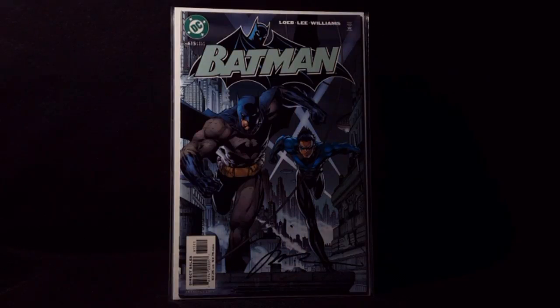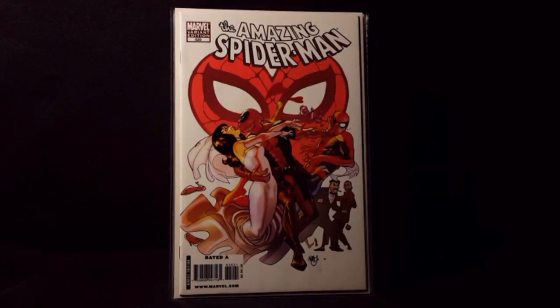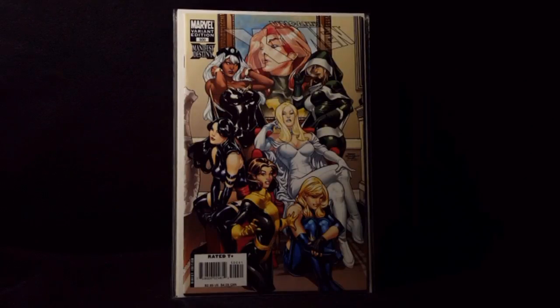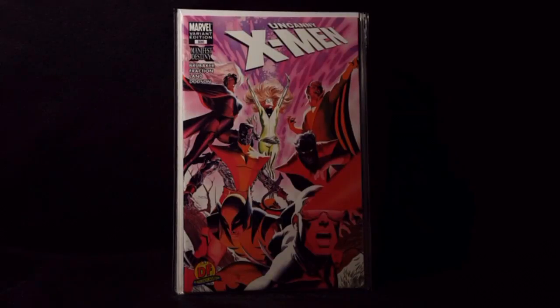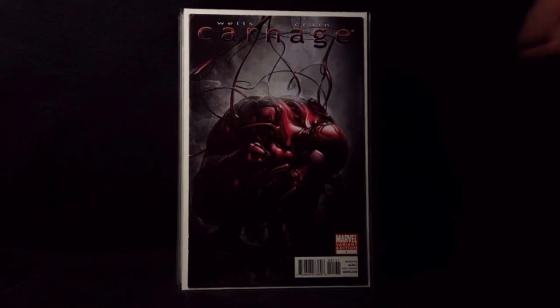I got a bunch of moderns here to show you guys. You guys have been requesting to see more moderns, so here you go. Batman 615, signed by Jim Lee. Amazing Spider-Man 620, Deadpool variant. Got three X-Men 500 variants. Amazing Spider-Man Learning to Crawl 1.1, signed by Alex Ross. Carnage number 1, Crane variant.